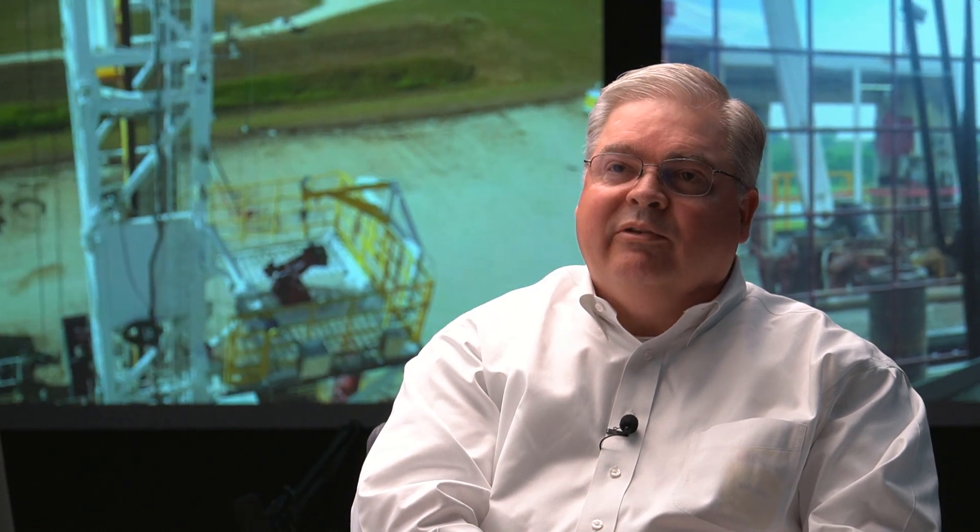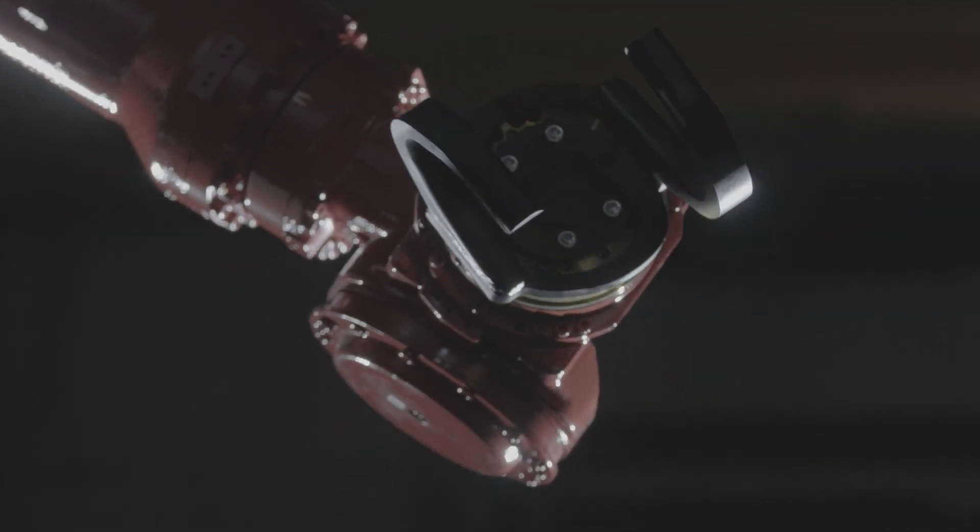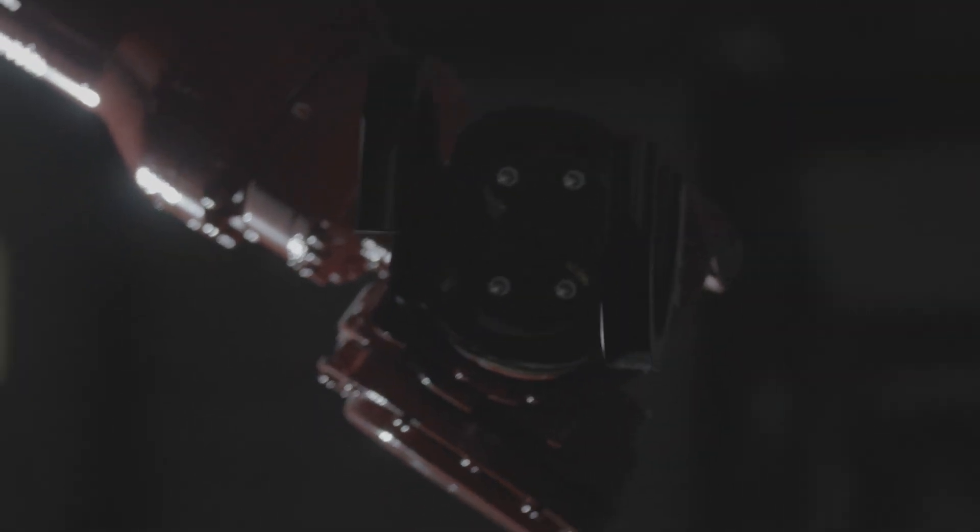We are currently putting out systems and products that will make our drilling operations hands-free. We have products today that we can install on rigs that will take hands off of equipment, that will allow us to automate and really optimize drilling operations and drill floor operations.